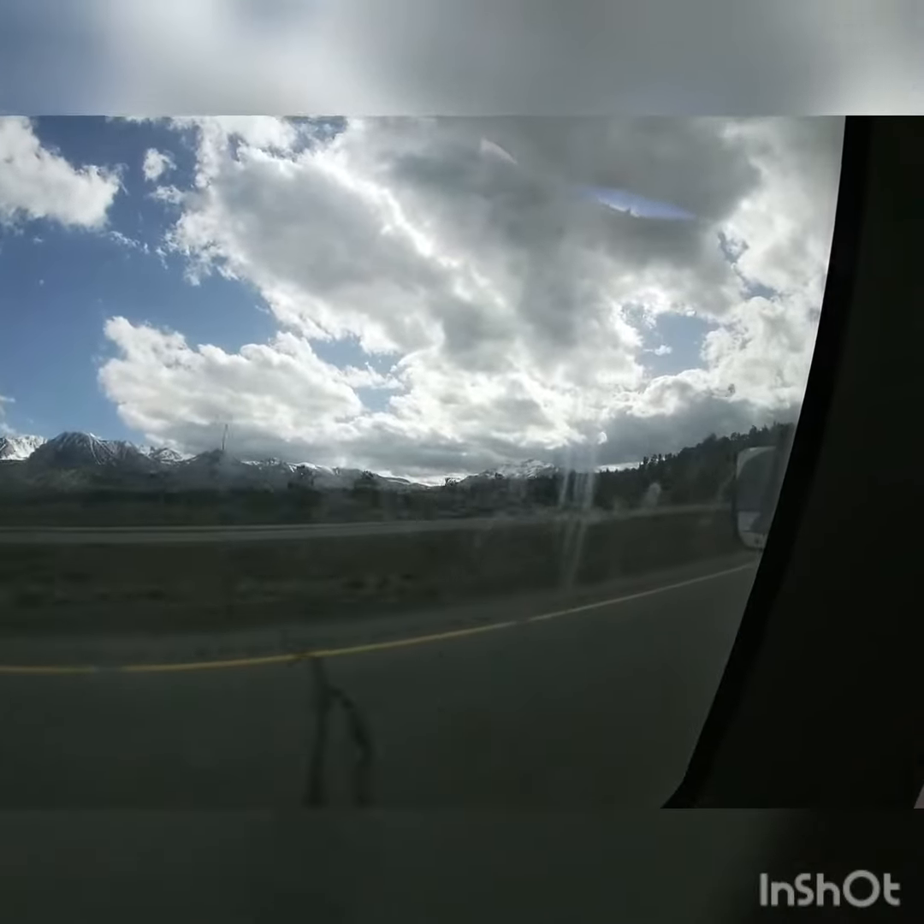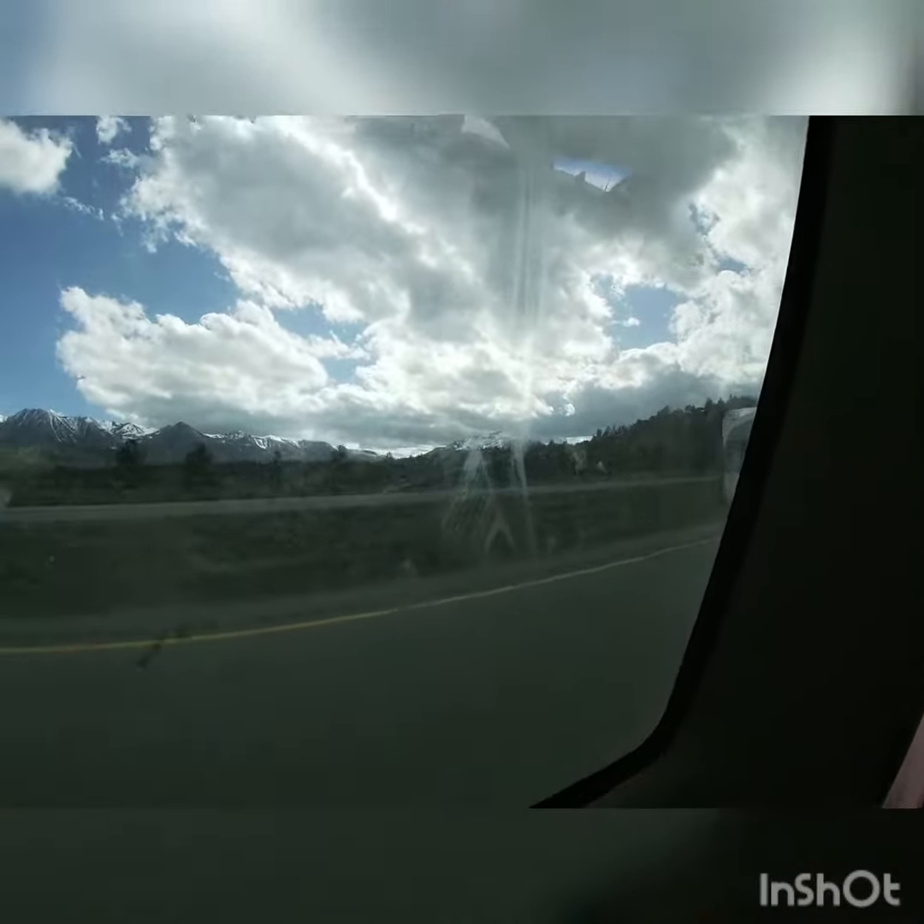Okay guys, as you can see, we have Mammoth Mountain here as our new place. You can't see it very well. But yeah, so I guess I'll see you guys at the last destination.